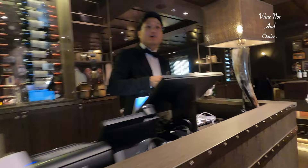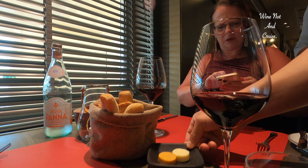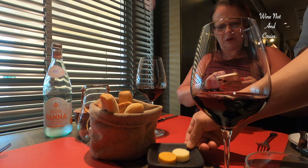Tonight we are dining in Butcher's Cut. This is the last restaurant of our specialty dining package that we booked before we boarded. As we mentioned in a previous video, as soon as you board visit the restaurant desk and book your specialty dining package restaurants, as you can't book the date and time prior to sailing.